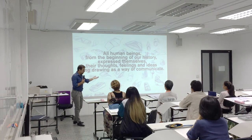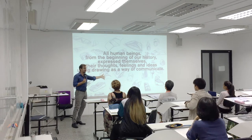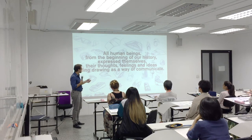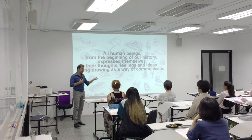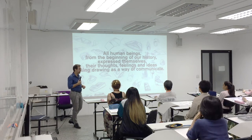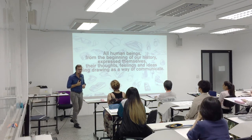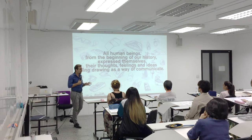Drawing goes a long, long way back. And if you don't believe me that drawing is such an essential human thing, think about this: thousands of years ago, our ancestors — people hunting, running around in the forest, killing animals — they didn't have smartphones or chat on Facebook. They were wild, living in the wild.